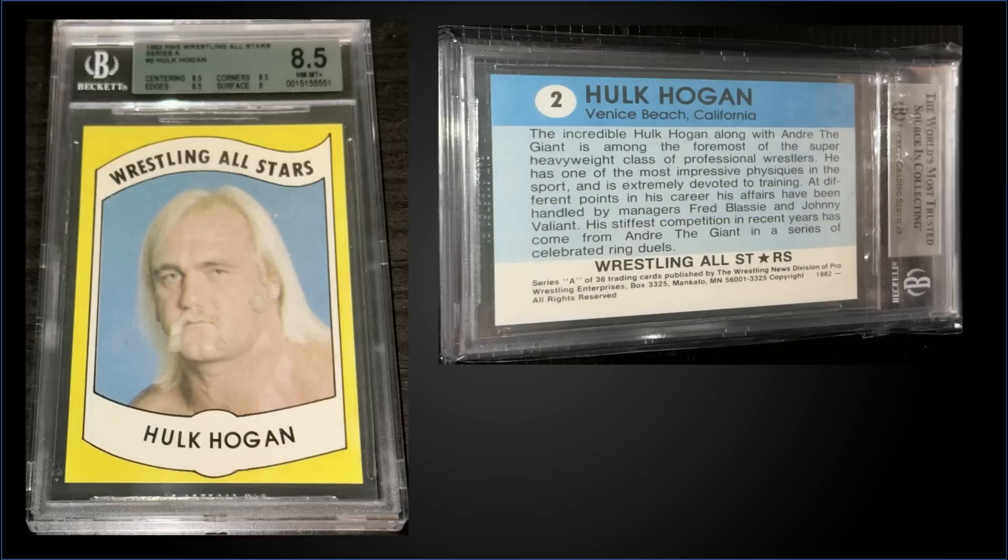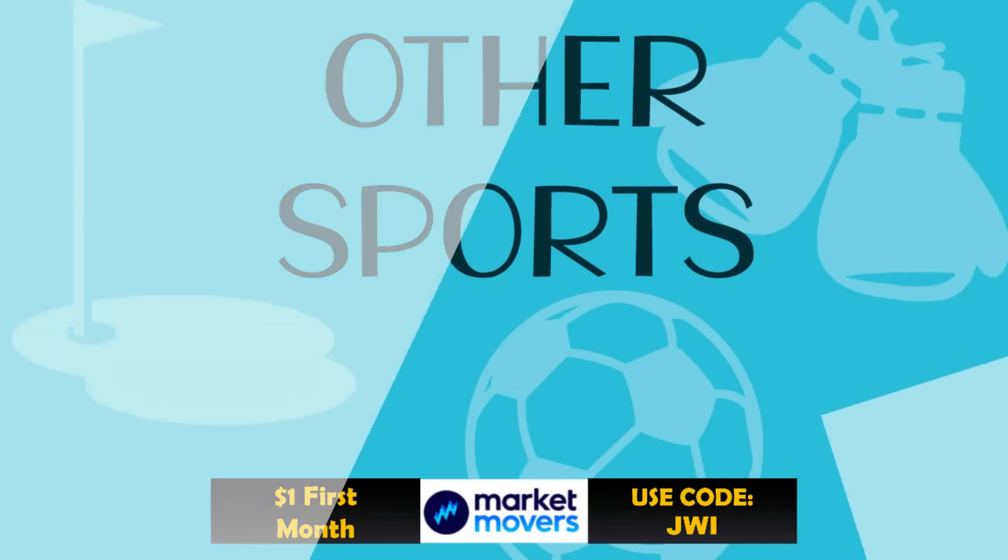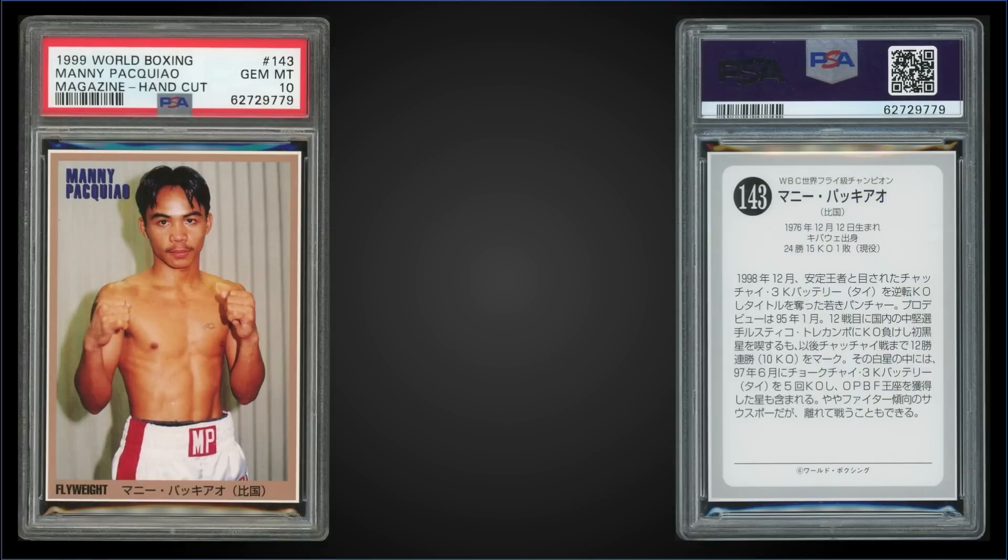In the fifth spot, from 1982 Wrestling All-Stars Series A, we have a Hulk Hogan rookie card graded Near Mint Mint Plus BGS 8.5, which sold at auction for $3,448. Sub-grades were 8.5 for centering, corners, and edges, and an 8 for surface. It's a pop of 48 in a BGS 8.5 slab, and there are 28 graded higher, with the highest being 10 Gem Mint 9.5s.